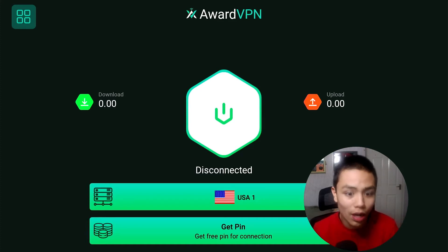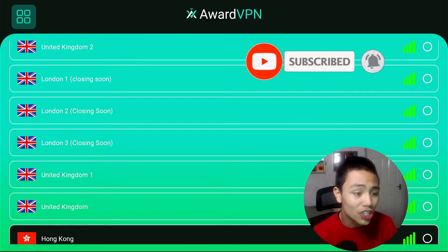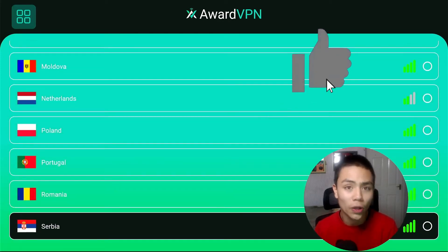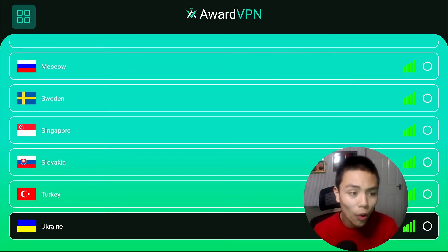I just wanted to show you the tons of servers available — from UK, to US, to Portugal, to Poland, to Romania. This VPN has it all, folks.